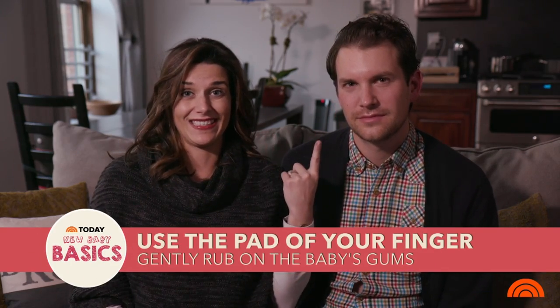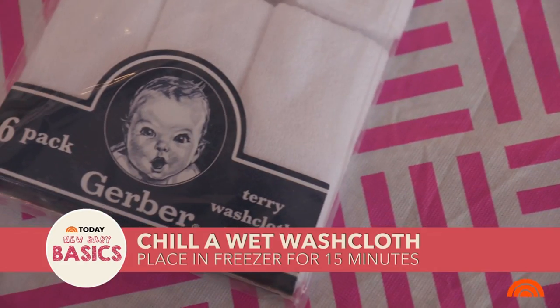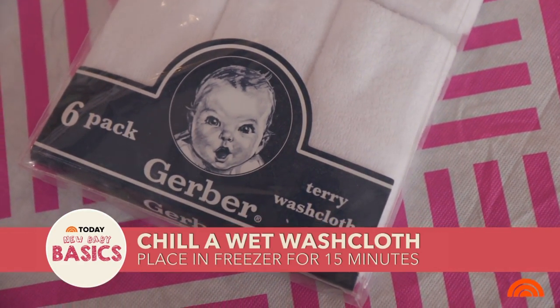The easiest and most convenient way to help your teething baby is, honestly, this — you just take your finger and you rub your finger around their gums. One of the things we did with Jensen is we put a washcloth in the freezer for about 15 minutes, get it really nice and cold, and he liked gnawing on that. It seemed to help him.